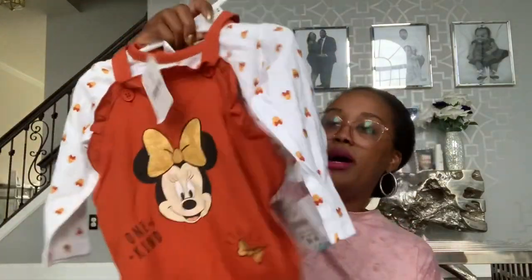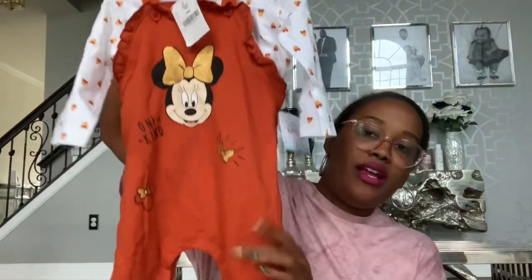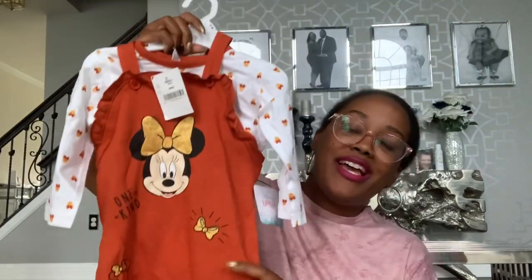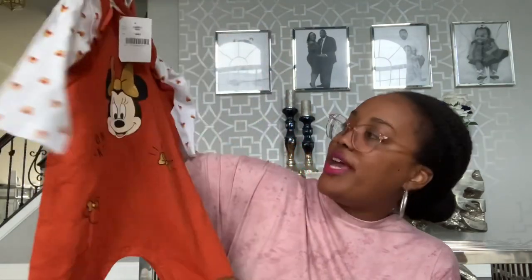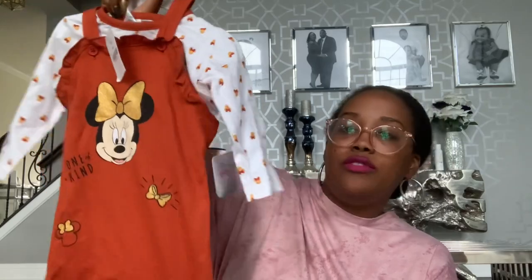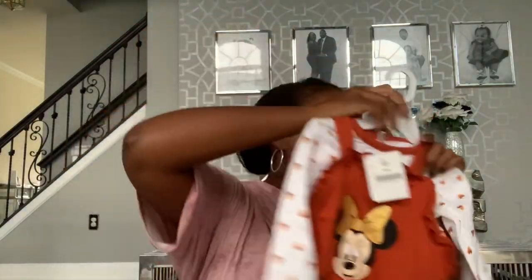I also got Baby Girl this outfit to wear to a pumpkin patch or a corn maze. I thought it was really fall festive and of course it has Minnie on it. This was $9.99 at Burlington as well. She has gold boots and I just thought it would be really, really cute.